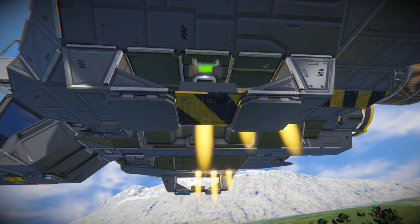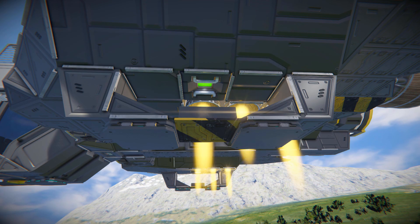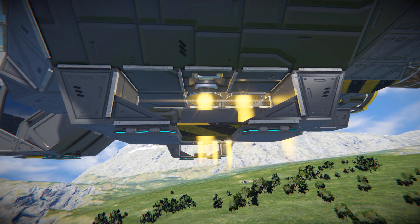If we come down and look just underneath, there's another armoured plate with our hazard skin on it, and just below that we can see some timer blocks as well as some hydrogen thrusters to keep us off the ground.